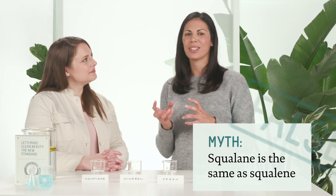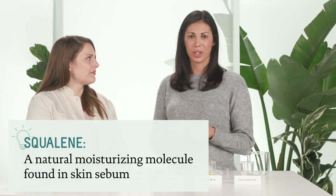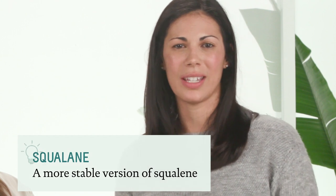Squalane often gets confused with squalene. Squalene is a natural moisturizing molecule found in the skin — we're born with it in our skin sebum. As you age, the squalene in your skin tends to diminish over time, and our bodies don't have a way of replenishing it. So what we've done is create a more stable version that is very similar to squalene. That stable version is squalane.